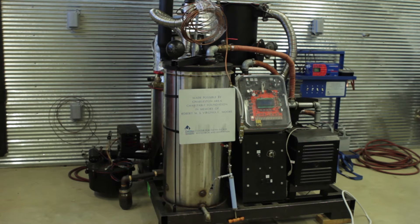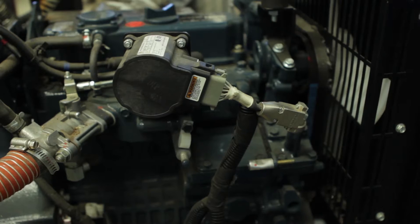Gasification is a process where biomass is broken down into its basic structures. The usable ones are carbon monoxide and hydrogen. It can be burned and run in a generator or burnt in a boiler to produce heat.